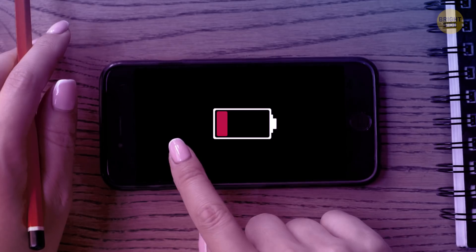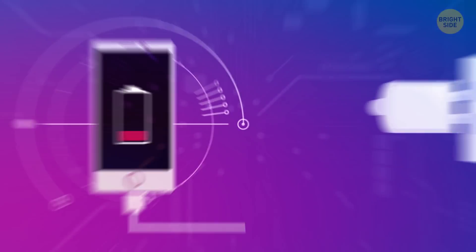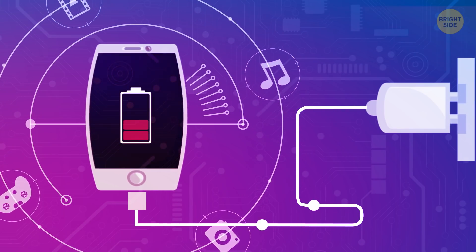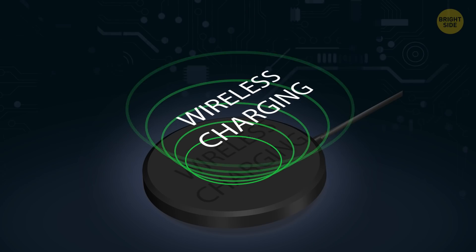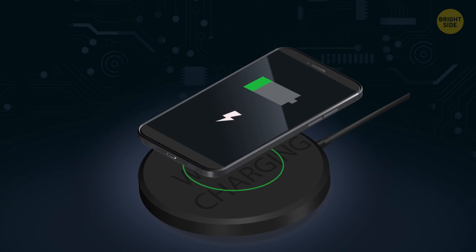When the battery runs out, it's nerve-wracking, but unfortunately, it happens. The more functions our devices provide, the more power they need, and they're hungrier than hungry hippos at this point. That's why charging technology is all the rage now, and the new big thing is wireless charging.